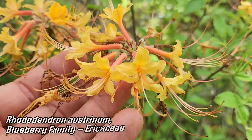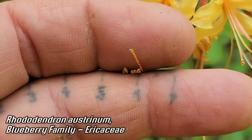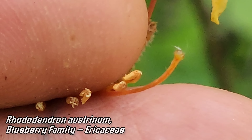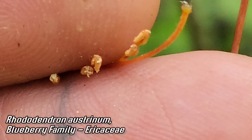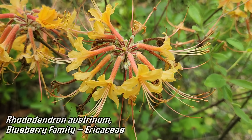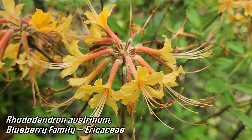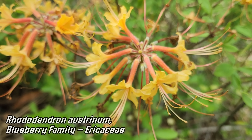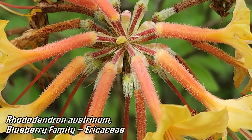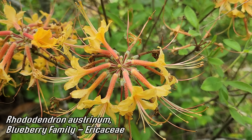Look at those poricidal anthers — see that little hole at the end — because they need that buzz pollination, like so many members of Ericaceae. Rhododendron austrinum — azaleas — always such a pleasure to see. The main pollinators are butterflies and hummingbirds — a lot of giant swallowtails and other swallowtail species on this. Look at all the hairs on those corollas. Probably some very interesting mycorrhizal activity going on in the ground.